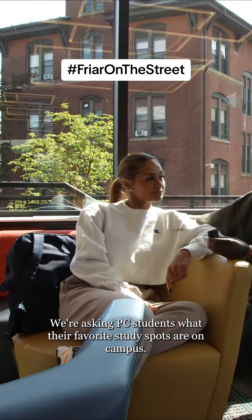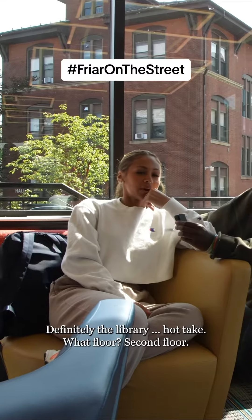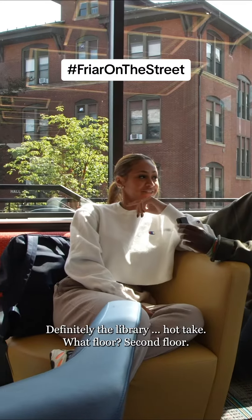We're asking PC students what their favorite study spots are on campus. Definitely the library. What floor? Second floor.